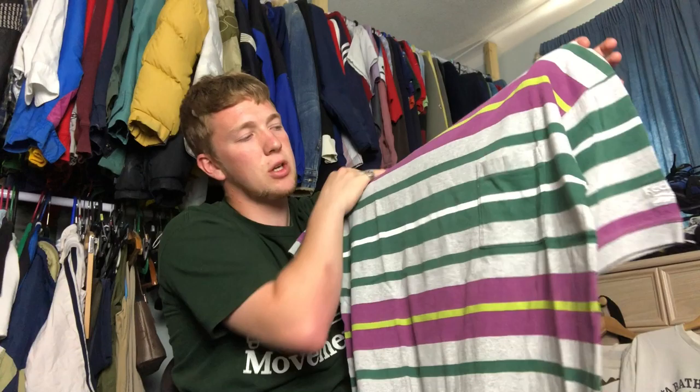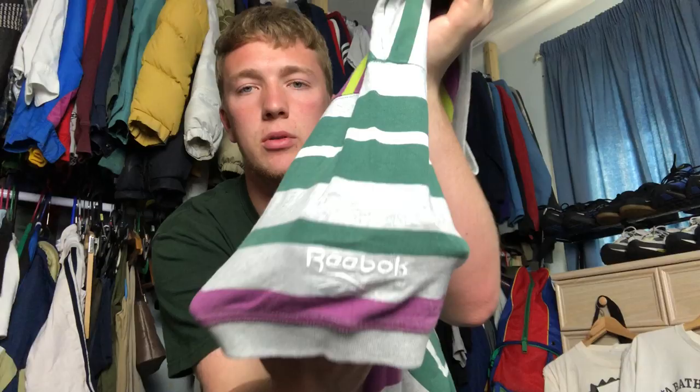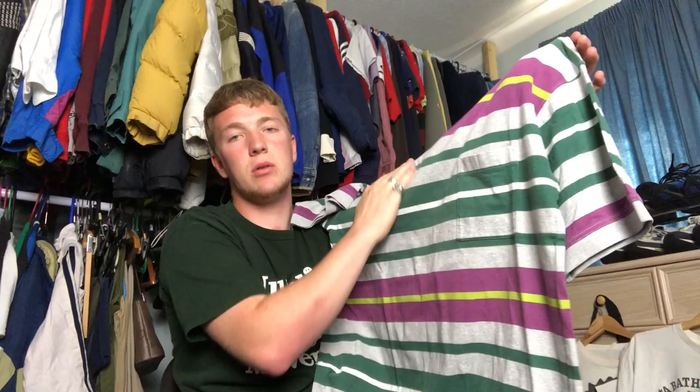The last tee I found is this Reebok golf t-shirt, a nice striped one. I got it because I've never seen this tag before — it's like a 90s or early 2000s one. It's got a small bit of branding on the arm, just a nice embroidered Reebok. Striped tees do actually do quite well — even unbranded ones. I paid a fiver and I'll probably only get like £10 to £15 on it, but it's just a really nice clean piece.